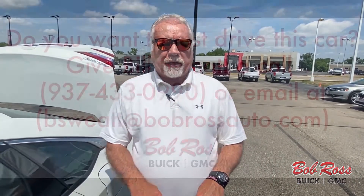41,000 miles on this vehicle — there's a lot left. Please come and see me, Bill Sweatt, at Bob Ross Used Cars in Central Ohio. Thank you.